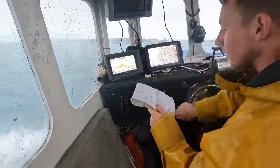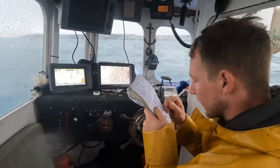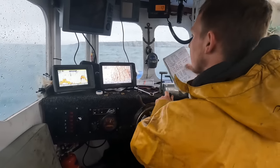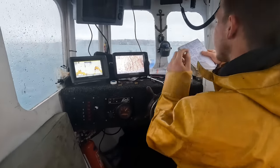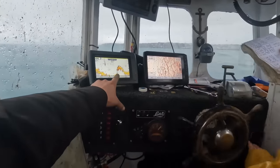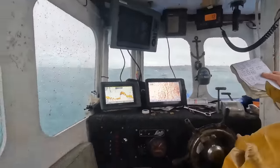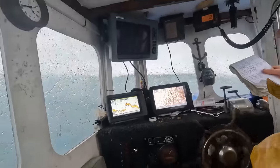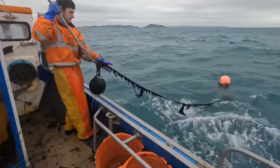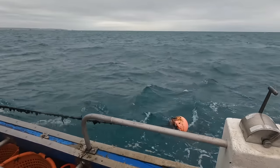What he's doing is writing down his GPS position of where he's put the pots, so next time we can find them. Also if the buoys or bobbers get cut or lost for any reason, you can send the divers down to that spot and retrieve them hopefully. There's a nice bit of reef on here just there so he'll be putting the pots down the side of that.